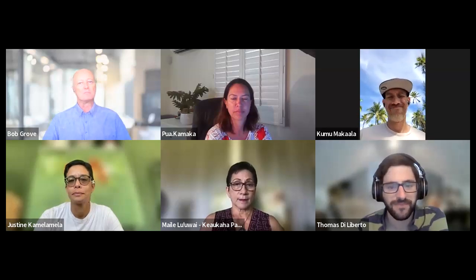Welcome to the Climate Hour. I'm your host, Bob Grove. Today we're going to talk about food security, specifically about the Keahuhuli Opanaeva Polyforestry Project and its NOAA Climate Dashboard.